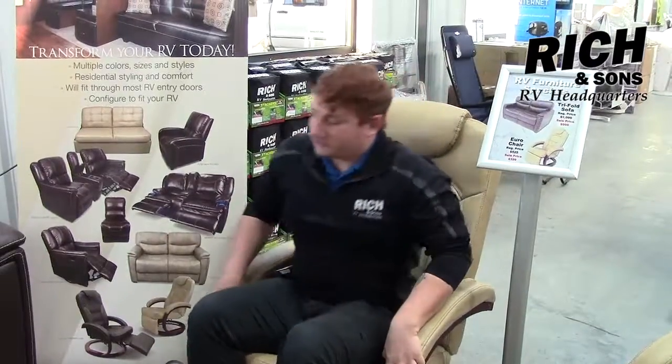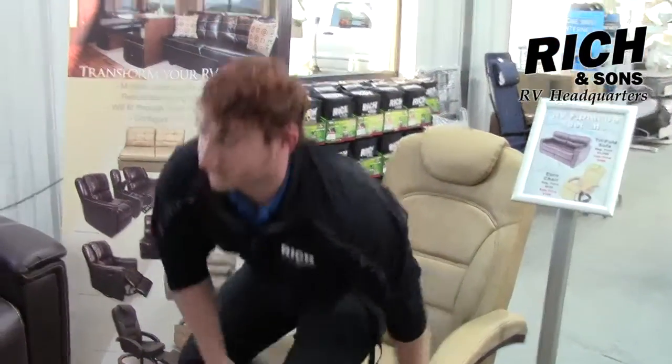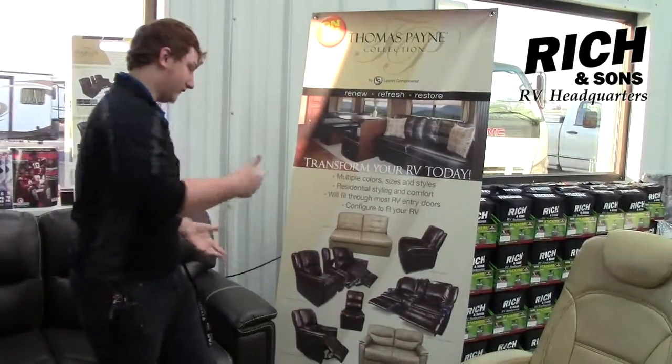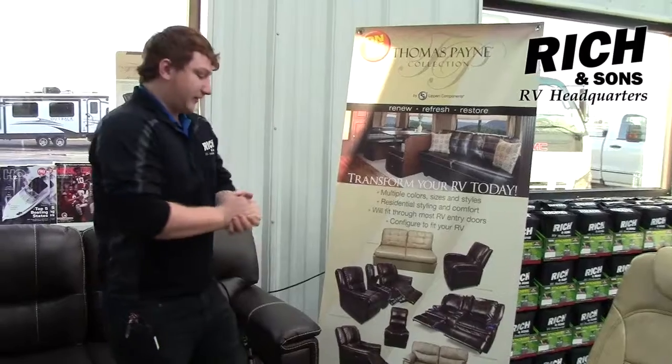We have a bunch of different items as well. We have our tri-fold sofa, which folds out into a bed — great for your bedroom for extra company. Other options include jackknife sofas, massage recliners, theater seating, anything like that.